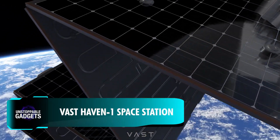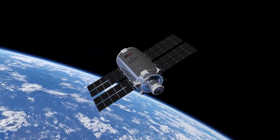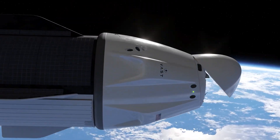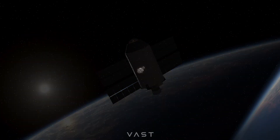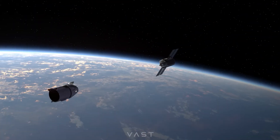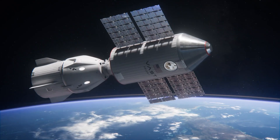Project Haven One is an ambitious private space station initiative led by the American aerospace company VAST. Scheduled for launch in August 2025 aboard a SpaceX Falcon 9 rocket, the project represents a significant shift in low-Earth orbit operations, especially as NASA plans to retire the International Space Station by 2030.